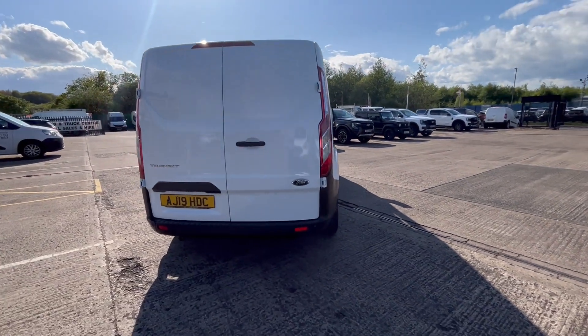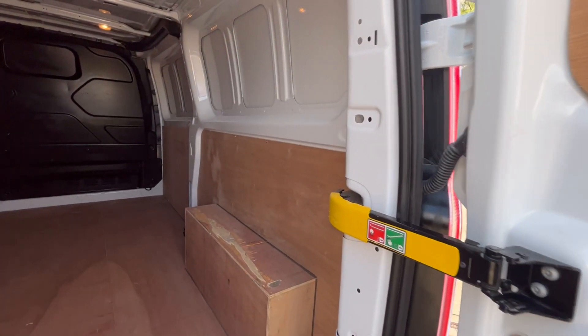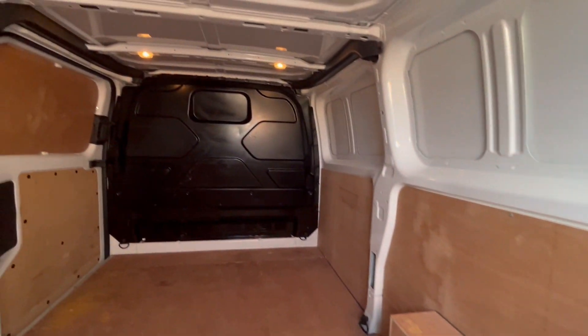You've got your rear parking sensors there — it's got front and rear parking sensors on this one. Fully lined out in the back with a factory bulkhead.